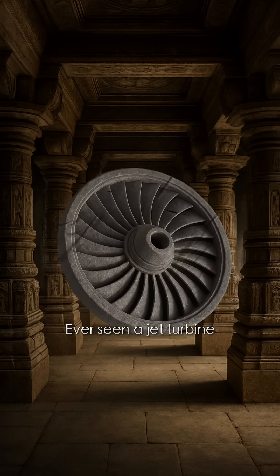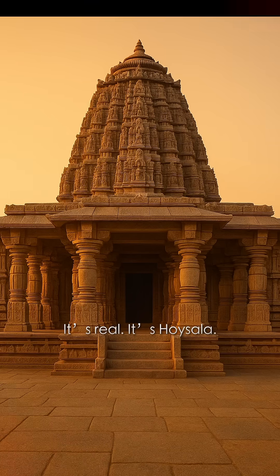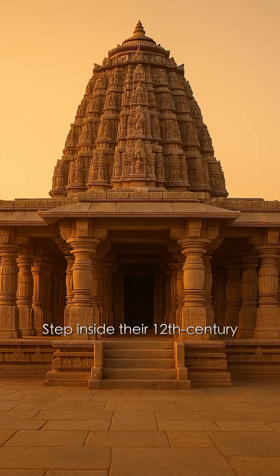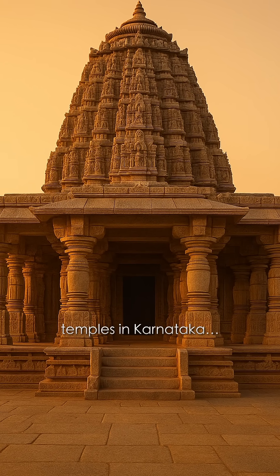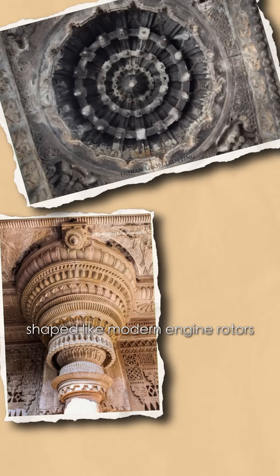Ever seen a jet turbine carved in stone? That's not sci-fi. It's real. It's Hoysala. Step inside their 12th century temples in Karnataka and look up. You'll find ceilings and pillars shaped like modern engine rotors.